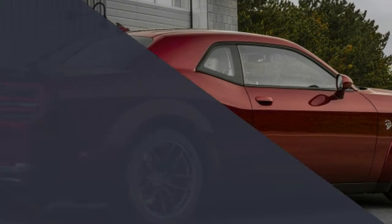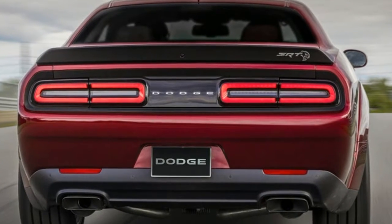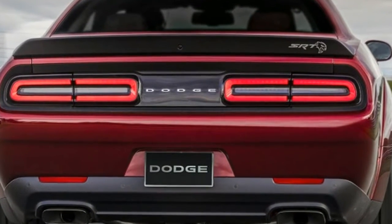The added width and tires will cost you, though. The new Hellcat Wide Body goes for a base price of $72,500.